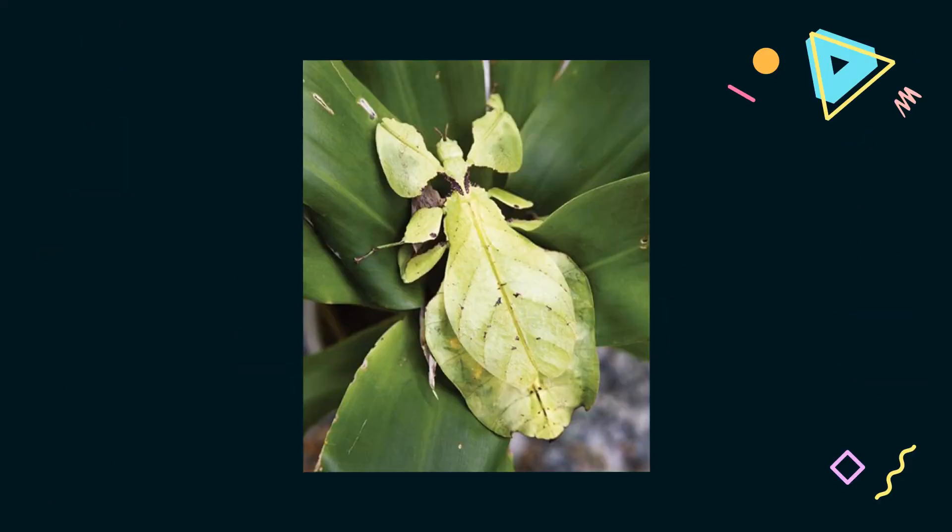Some copycat animals copy characteristics of other animals. A characteristic is a way something looks or acts. For example, the color of an animal is one of its characteristics. Some copycat animals copy characteristics of plants. Do you know why? Let's find out together.